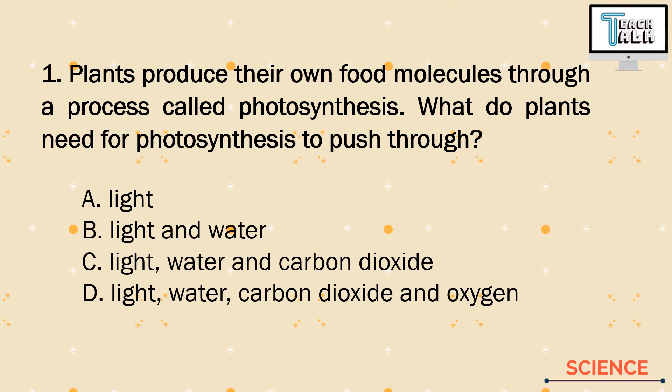The food-making process of plants is called photosynthesis. We need these materials or substances for photosynthesis to occur. So we need letter C — light or sunlight, water, and carbon dioxide.